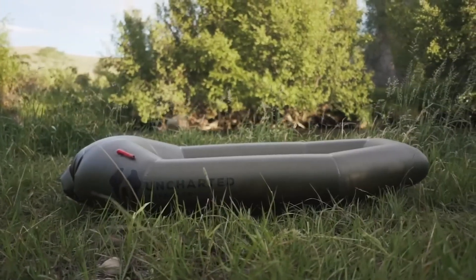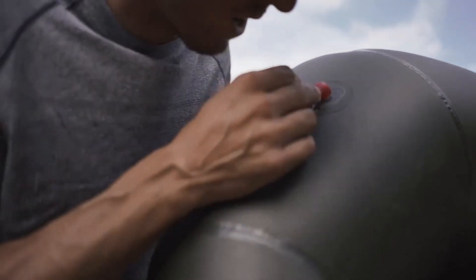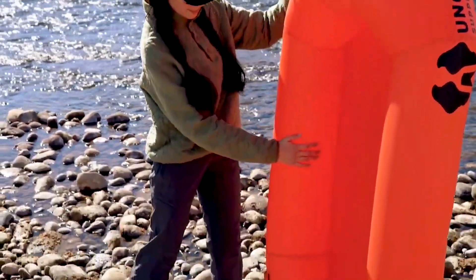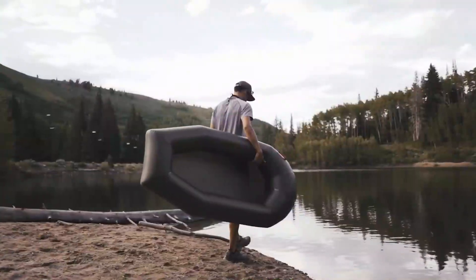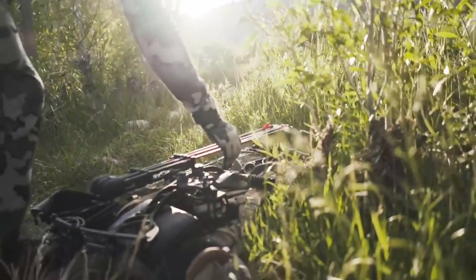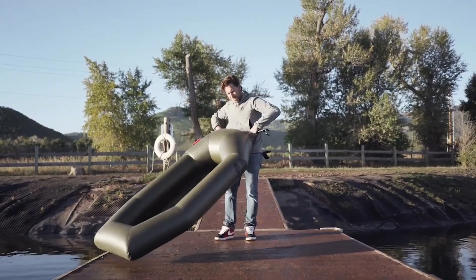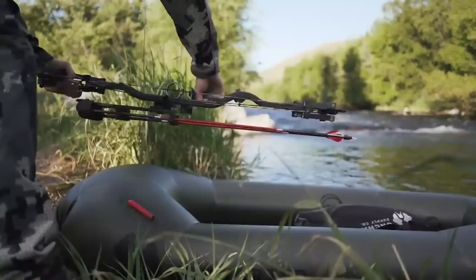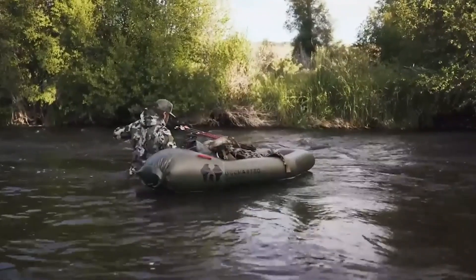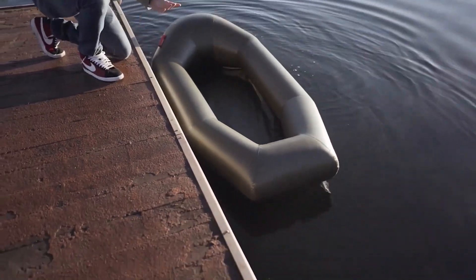A compact, lightweight boat for one — here's what stands out. First, the boat inflates in four seconds with no pump required. Second, it accommodates up to 181 kilograms. And third, it weighs just about 1.4 kilograms. From hunting and fishing to critical situations, this versatile boat has a lot of potential applications. Originally designed for military use, it garnered significant support on Indiegogo, amassing about $275,000. Currently, the boat is priced at $479.